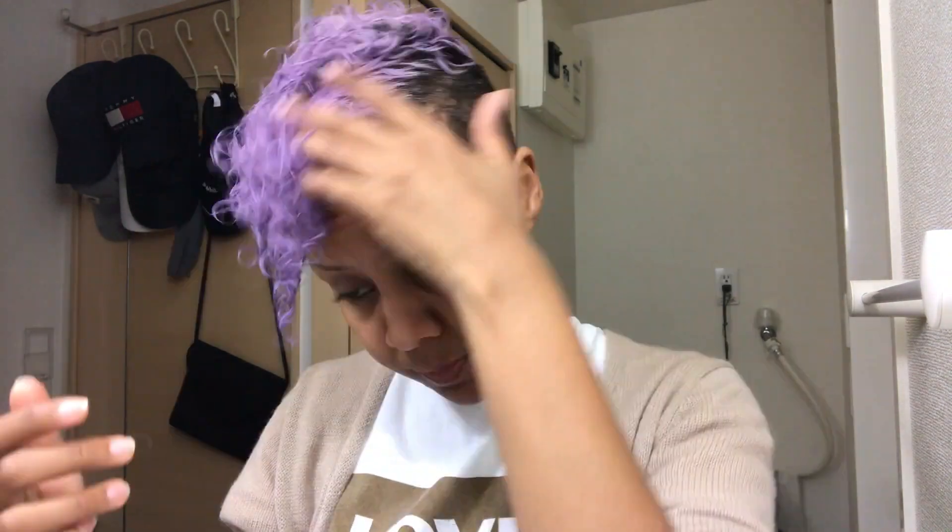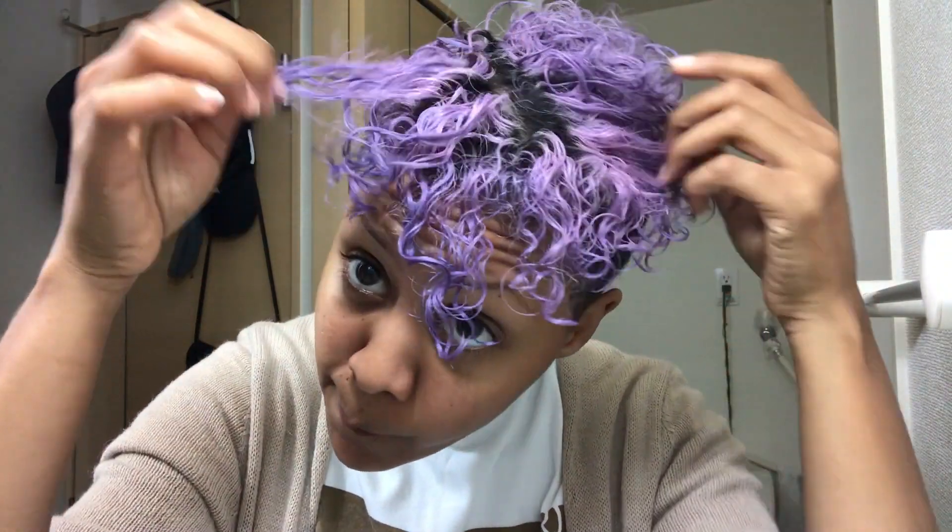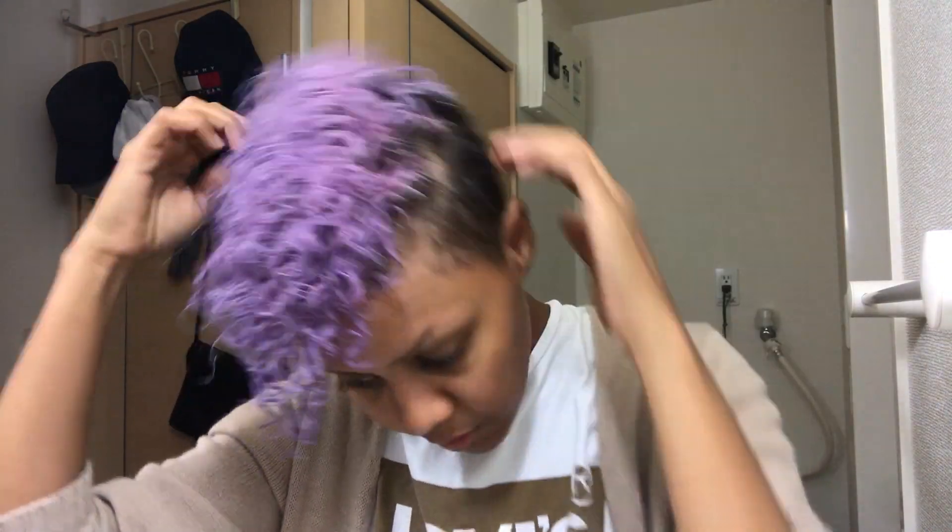Gente, eu tava aqui ajeitando meu cabelo, olha. Eu já lavei ele umas duas vezes desde quando eu pintei ele de roxo. Já saiu bastante o roxo, o produtinho roxo que eu passei. E aí, eu queria mostrar pra vocês que ali tá umas nuances rosa, roxo, violeta. Então, hoje como é sábado, a gente não tem muitos planos. Tô passando esse creme aqui — Seda by Raiza. Vou em algum lugar, e se for interessante eu mostro pra vocês, tá bom? Depois eu volto pra falar mais.